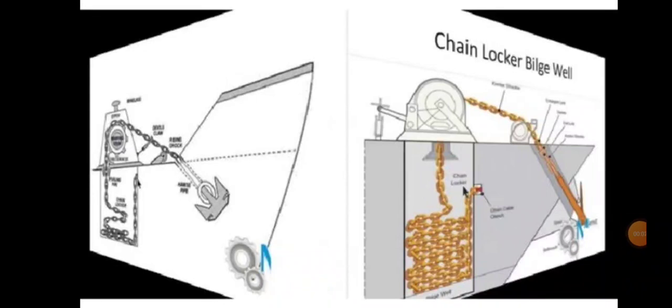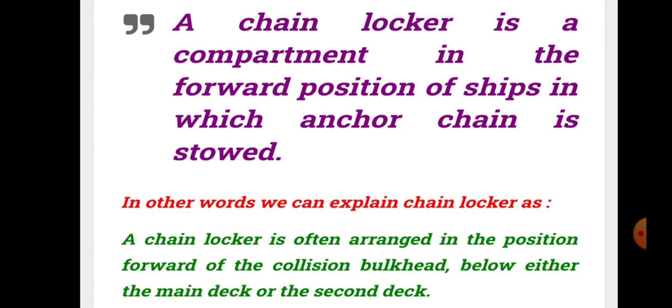Hello friends, welcome to Daring Marina YouTube channel. Today we are discussing about chain locker in ships. A chain locker is a compartment in the forward position of a ship in which the anchor chain is stowed.